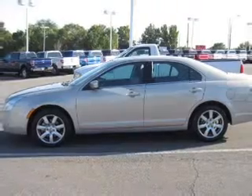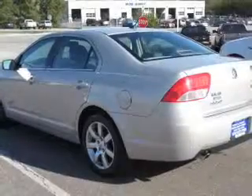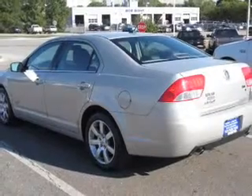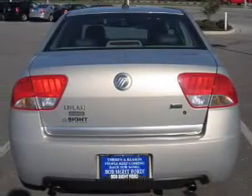Anti-lock brakes help you bring your vehicle to a safe stop. Heated seats make cold weather driving more endurable. Enjoy the flexibility of multi-zone temperature controls. There's nothing like a sunroof on a nice day.